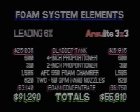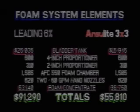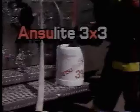Anselite 3x3: high performance, easy to use, and above all, cost effective. Anselite 3x3 is an agent that delivers more firefighting technology to help you extinguish the fire on time and on budget. But if you must have a 6% foam concentrate — one that is fully compatible and competitively priced with your existing foam delivery system — Ansel has a solution.